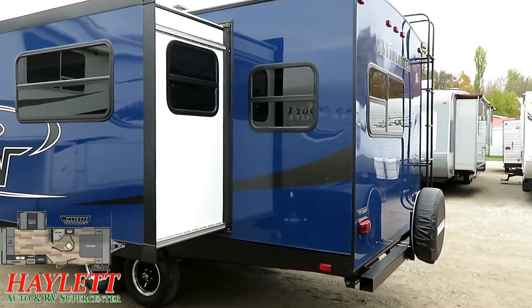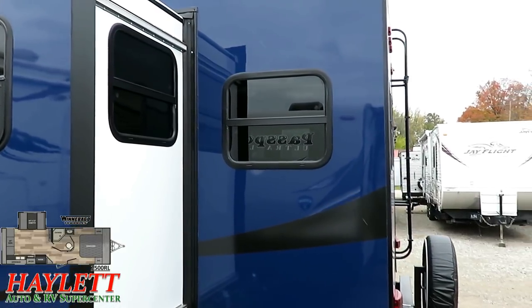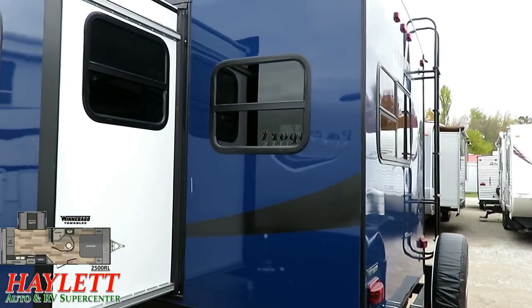This is a rear sofa model, and you'll notice there are sofa-side breeze windows as well. So this thing gets excellent, excellent airflow.